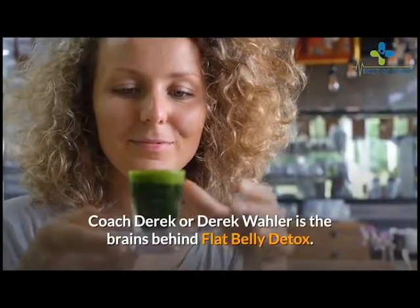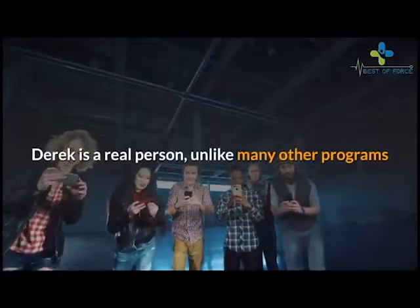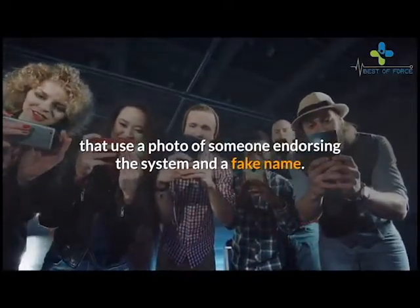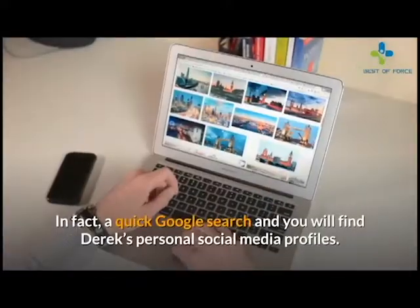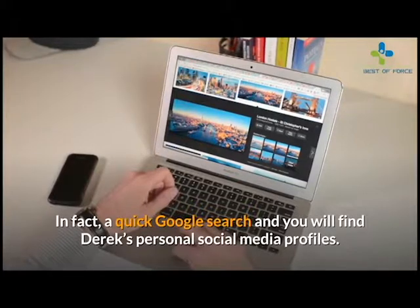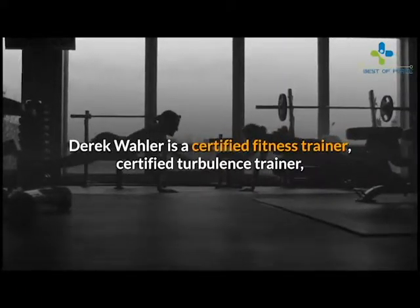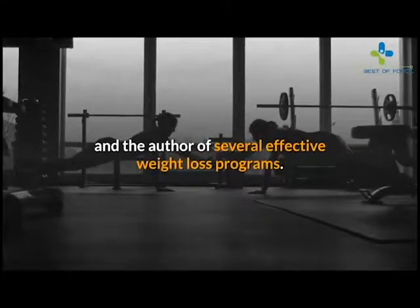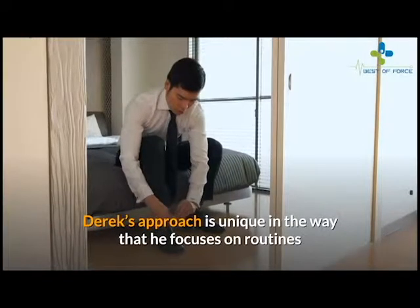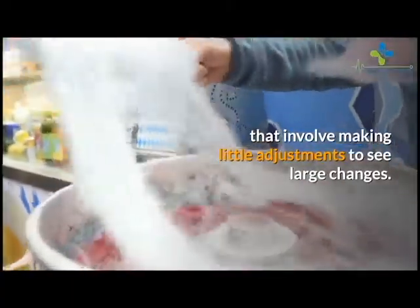Who is Coach Derek? Coach Derek, or Derek Waller, is the brains behind Flat Belly Detox. Derek is a real person, unlike many other programs that use a photo of someone endorsing the system and a fake name. In fact, a quick Google search will find Derek's personal social media profiles. Derek Waller is a certified fitness trainer, certified turbulence trainer, and the author of several effective weight loss programs. Derek's approach is unique in that he focuses on routines that involve making little adjustments to see large changes.